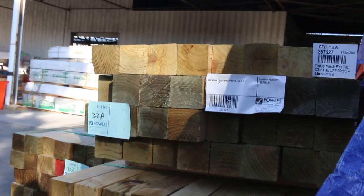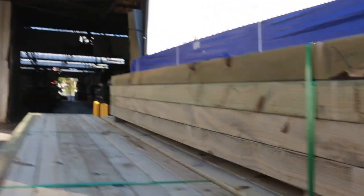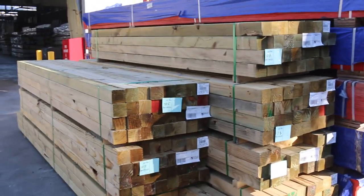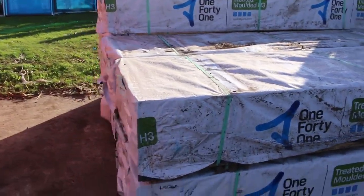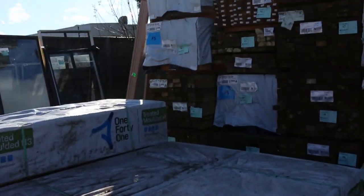Just in behind there we've got some treated pine posts that have arrived — lots 32a through to 32g. If you've been looking for posts, make sure you don't miss out on those. A bit more MGP10 treated pine over here, all the way from Mount Gambier — some really nice stock there in 2.4 meter set-length packs.